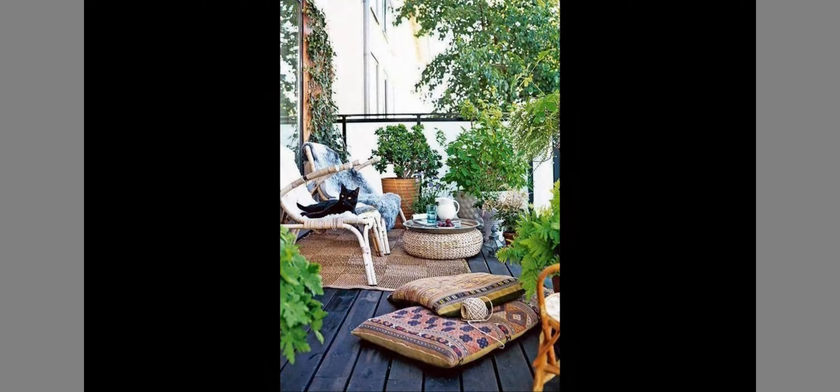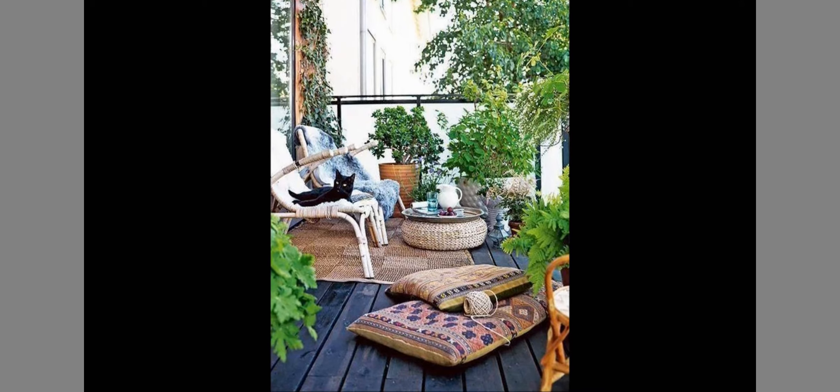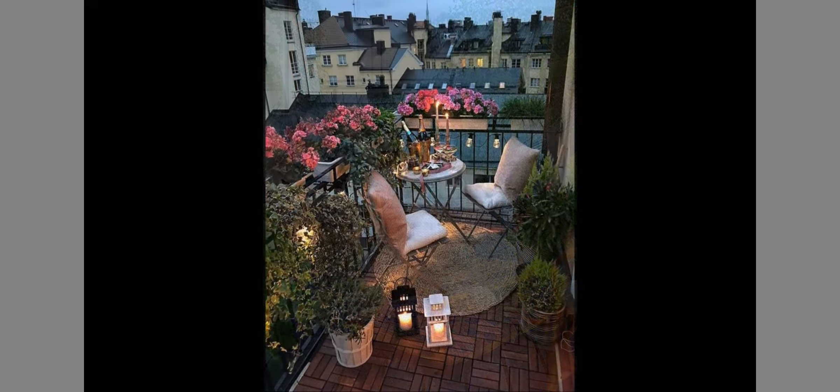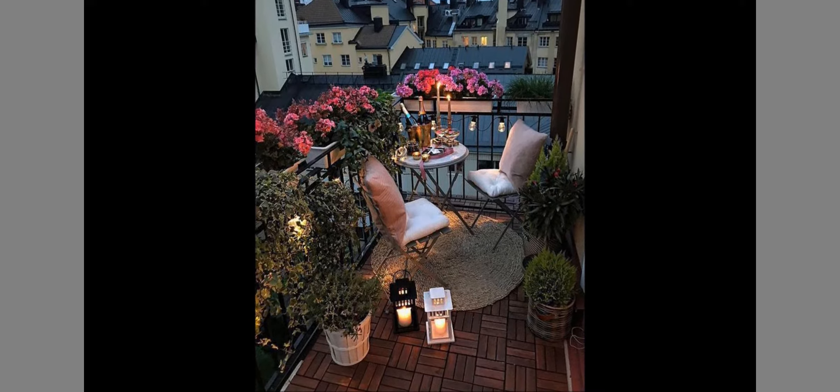Try out that boho chic style with balcony plants for that earthy feel. For that city balcony, I think this Parisian look makes it appear chic.